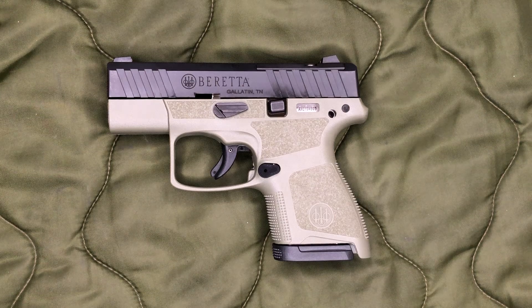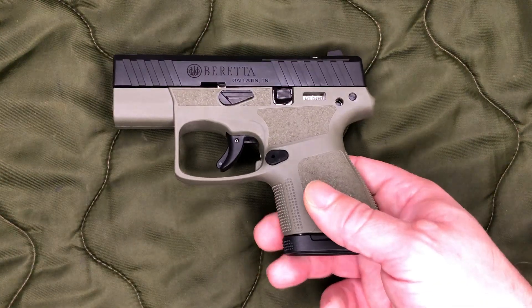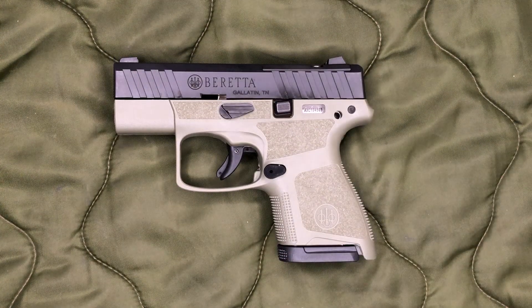Obviously we do have the optic cut for a red dot if you want to go that route, which I might end up doing — that's all new territory for me. If you guys have any recommendations on that, definitely let me know. I'm looking at a Holosun 407K; that's probably what I'm going to get. If you'd advise me to get that or stay away from it, please let me know.